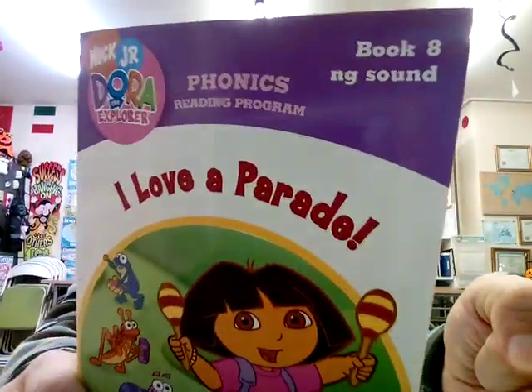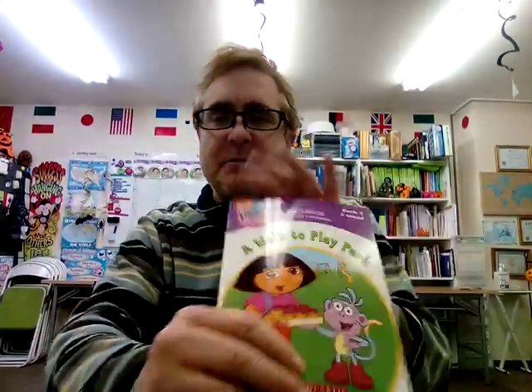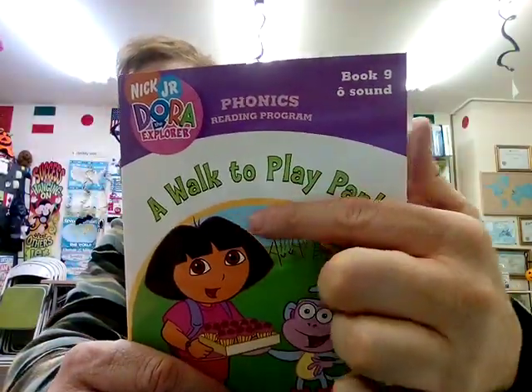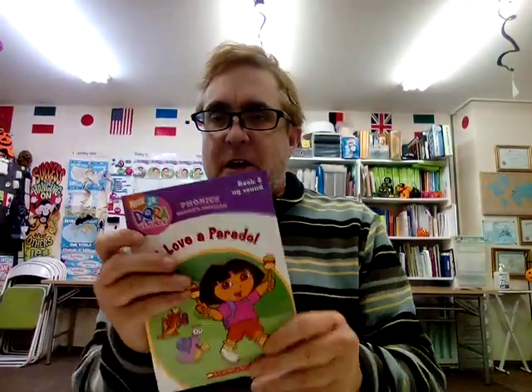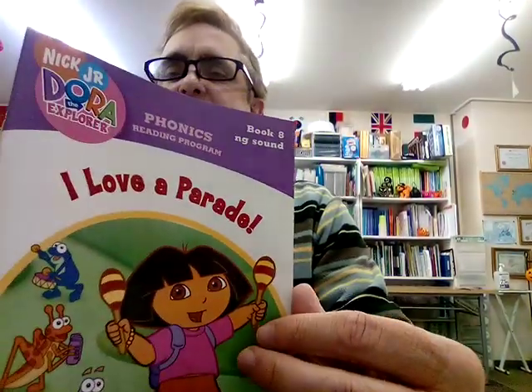We're going to learn about musical instruments, parading, and the sounds are in G. Next time, please come back next week where we walk to the play park. So today, I Love a Parade — you can see book number eight in our series — and we're going to learn the NG sounds.